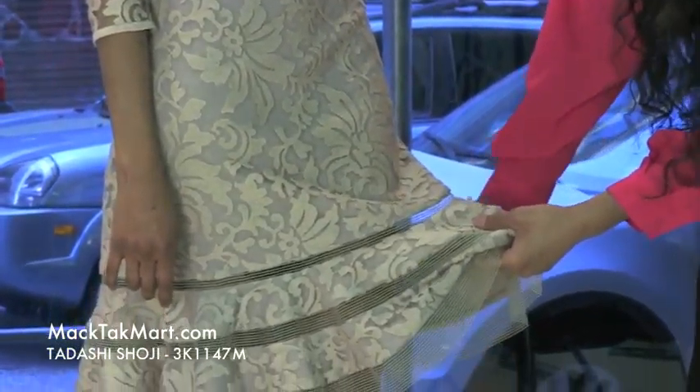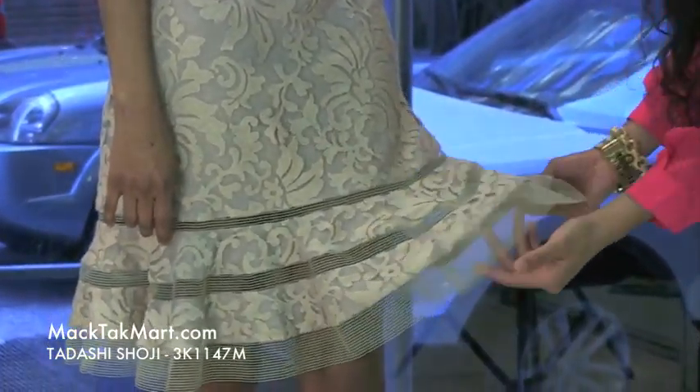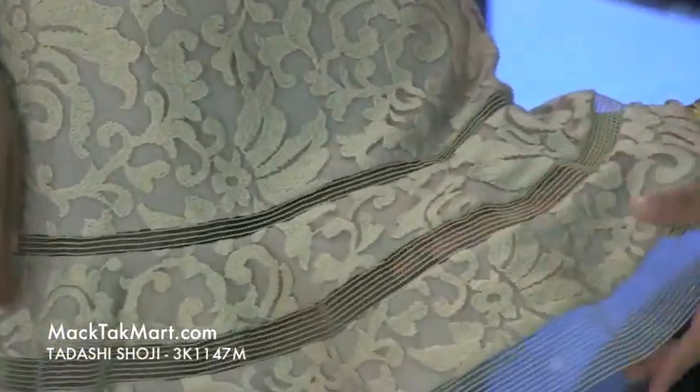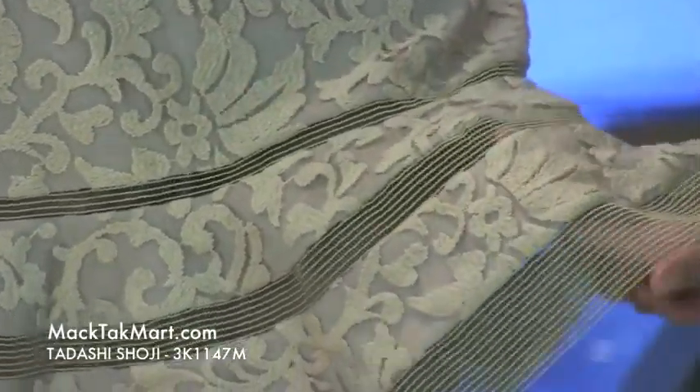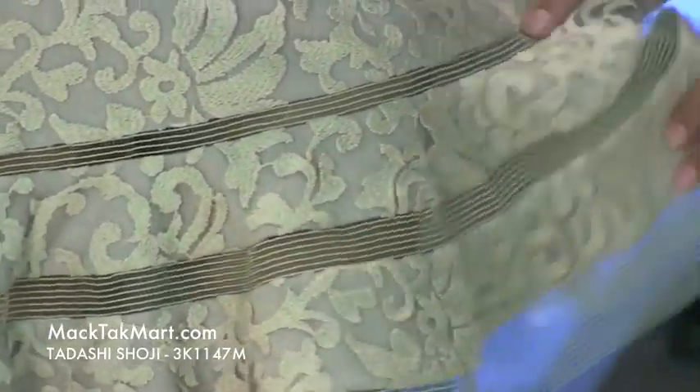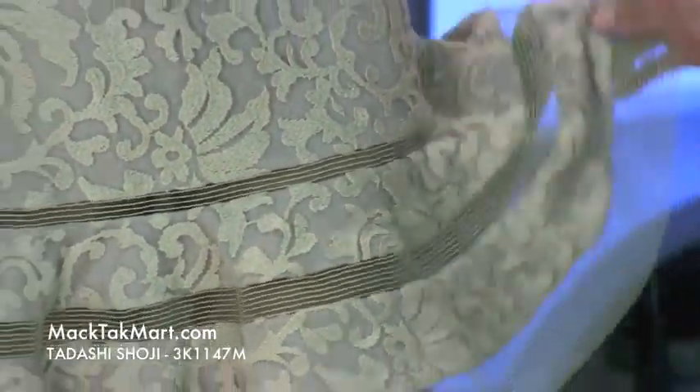Towards the bottom of this dress you're going to see this very cool peek-a-boo sequin detail with the knit work and see-through material at the bottom. It's very see-through and it actually flares out at the bottom like a bell.